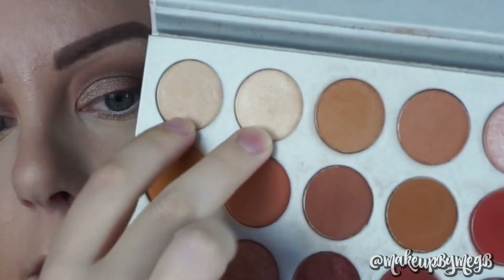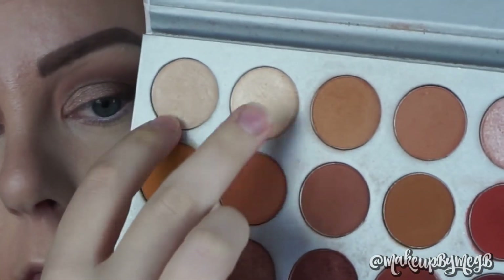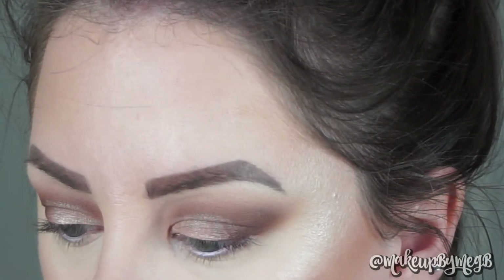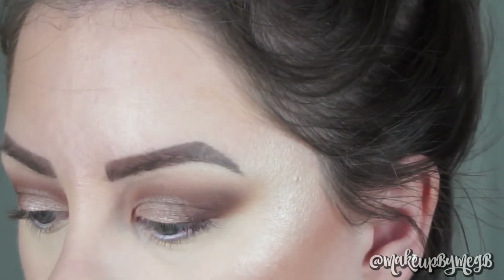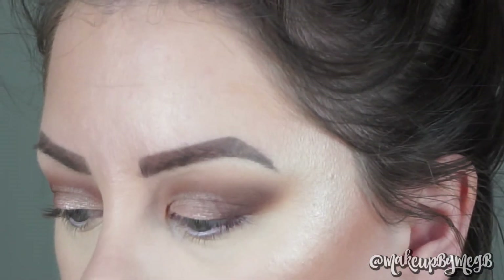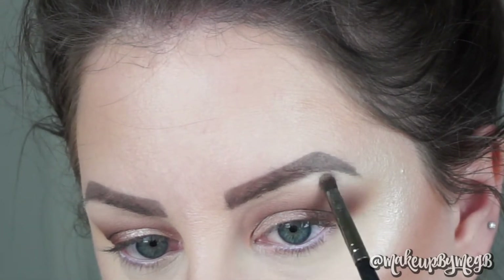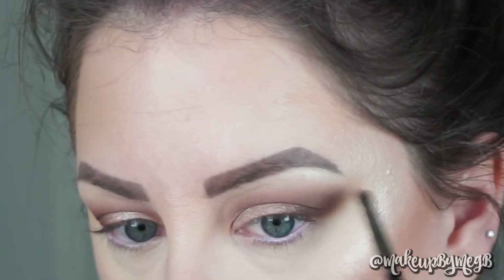To highlight, I'm taking the very first two colors in the palette — Light and Beam — on a pencil brush, which I use when I really want high-impact highlight because it packs the color on. You can also intensify this by wetting the brush. I'm placing this highlight directly under my brow and into my very inner corner.